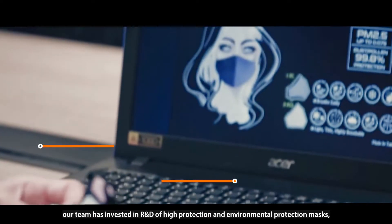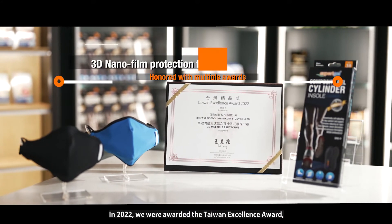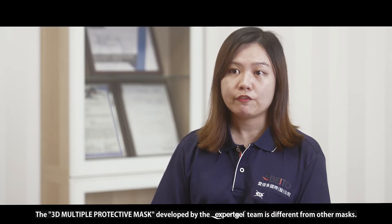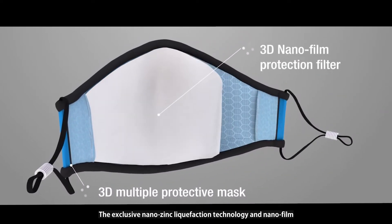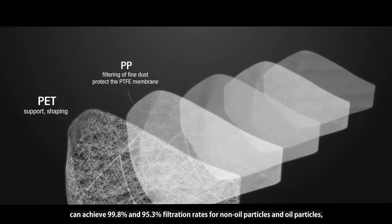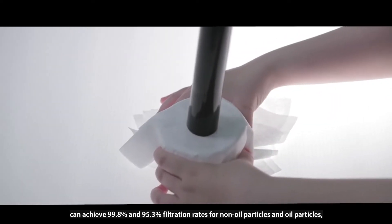In 2022, we were awarded the Taiwan Excellence Award, the highest honorary award in this field in Taiwan. The 3D multiple protective mask developed by the Expert Gel team is different from other masks. The exclusive nano zinc liquefaction technology and nano film can achieve 99.8% and 95.3% filtration rates for non-oil particles and oil particles respectively.